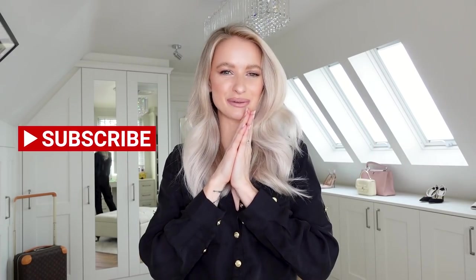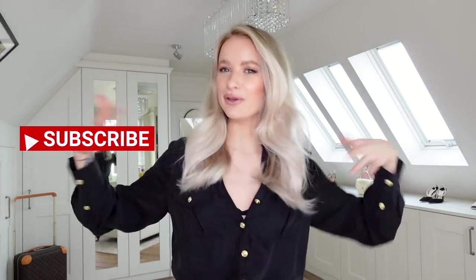Hello everybody, welcome back. If you are here once again, or hello if you're here for the first time, please do hit that subscribe button before you move on to the video.